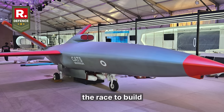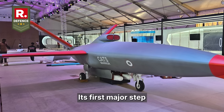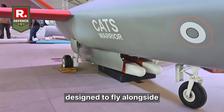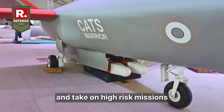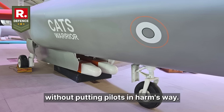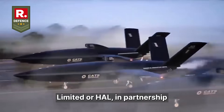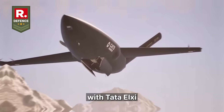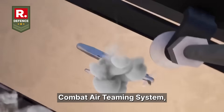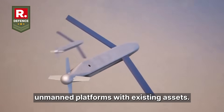India is now officially in the race to build unmanned combat aircraft. Its first major step, the CATS Warrior, is a combat drone designed to fly alongside fighter jets and take on high-risk missions without putting pilots in harm's way. Developed by Hindustan Aeronautics Limited (HAL) in partnership with Tata Elxsi, the Warrior is part of India's Combat Air Teaming System, a broader effort to integrate unmanned platforms with existing air assets.